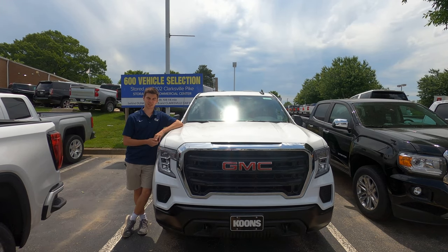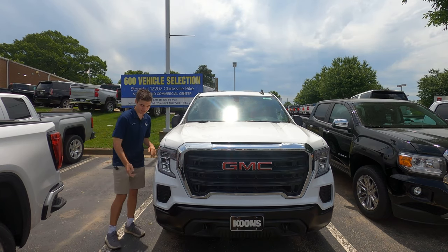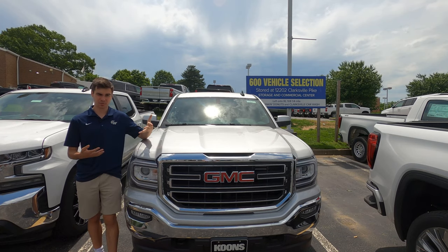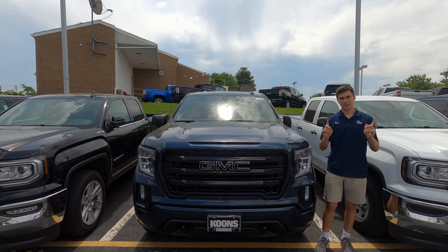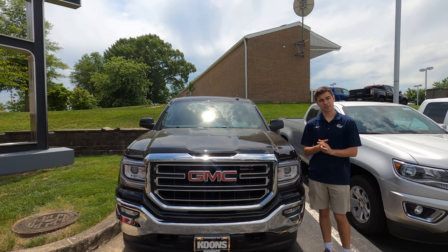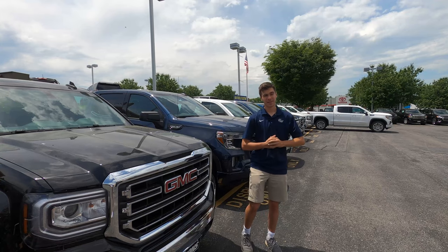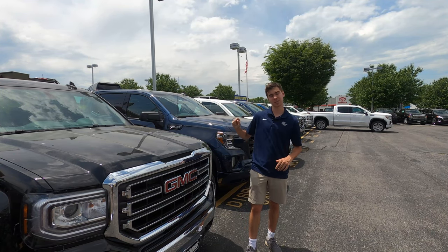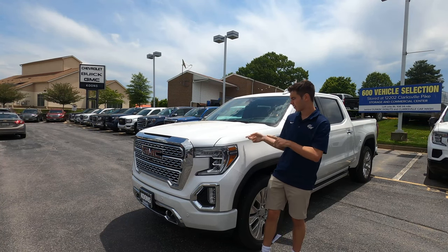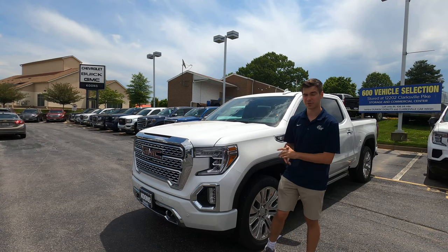The Sierra starts at $37,260 with a 7-inch touchscreen and black plastic trim. The SLE at just under $42,000 adds body-colored exterior trim and a power locking damped tailgate. The Elevation around $45,000 is more of a blacked-out appearance package. The SLT at $48,500 adds chrome exterior elements, leather interior, and standard trailering equipment. The AT4 at $55,295 is off-road focused with a 2-inch factory lift and the Multi-Pro tailgate. The top-of-the-line Denali at over $56,000 gets you 15+ camera views, continuously adaptive damping ride control, and a heads-up display.